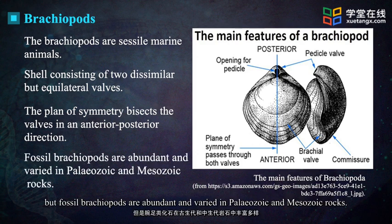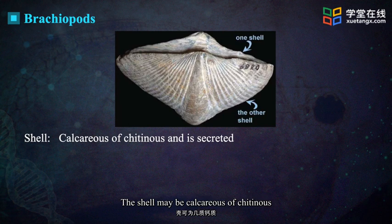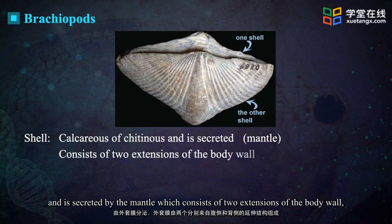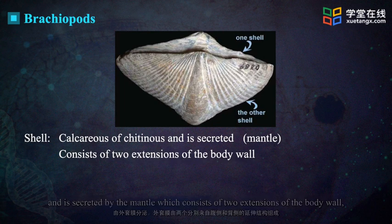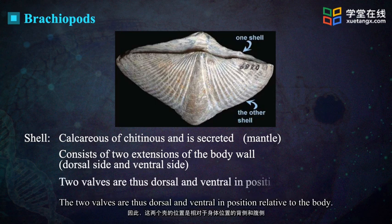Fossil brachiopods are abundant and varied in Paleozoic and Mesozoic rocks. The shell may be calcareous or chitinous, and is secreted by the mantle which consists of two extensions of the body wall, one from the dorsal side and one from the ventral side. The two valves are thus dorsal and ventral in position relative to the body.